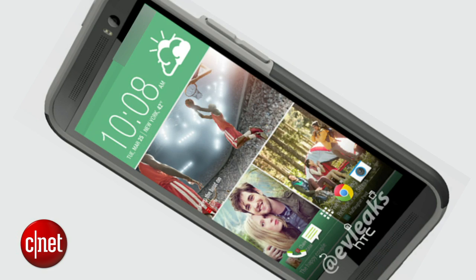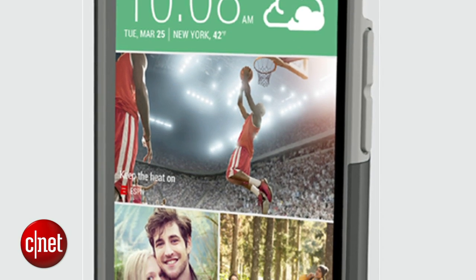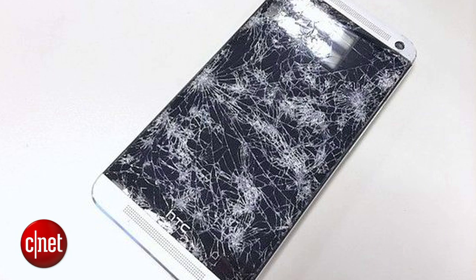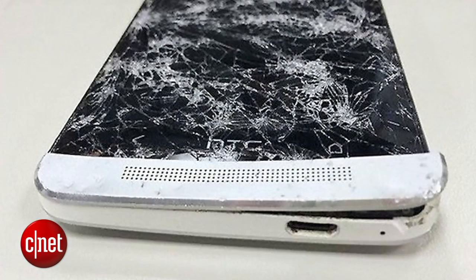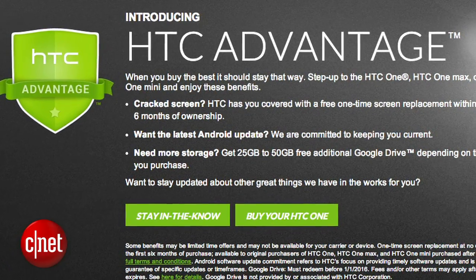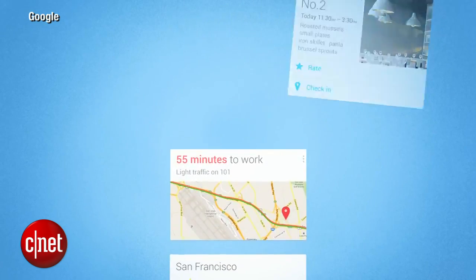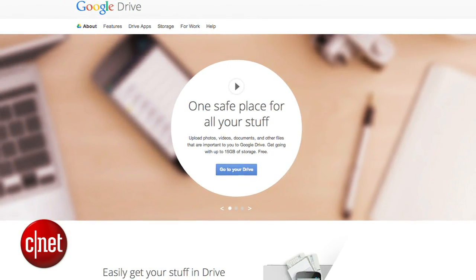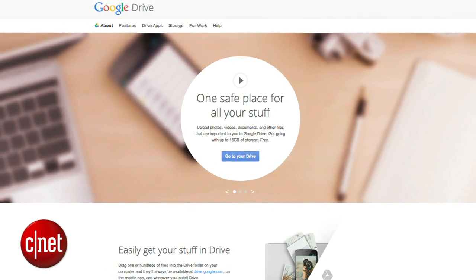HTC has started manufacturing their own double dip cases for the HTC One, so this wouldn't be a surprise for the next one. It also looks to retain the same overall design on the front with the big HTC logo and touchscreen buttons on the bottom. In an effort to win more customers, HTC announced they will replace your cracked screen for no charge if it happens in the first six months as part of their HTC Advantage plan. It also includes a promise to keep users updated with the latest Android — a clear poke at Samsung since they're taking their sweet time getting to KitKat — and the ability to upgrade Google Drive storage from 25 gigs to 50 gigs for two years.